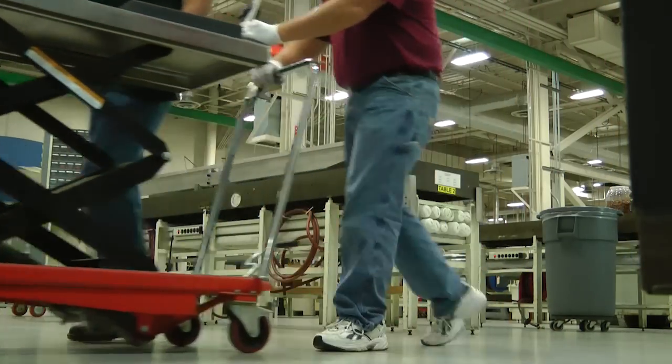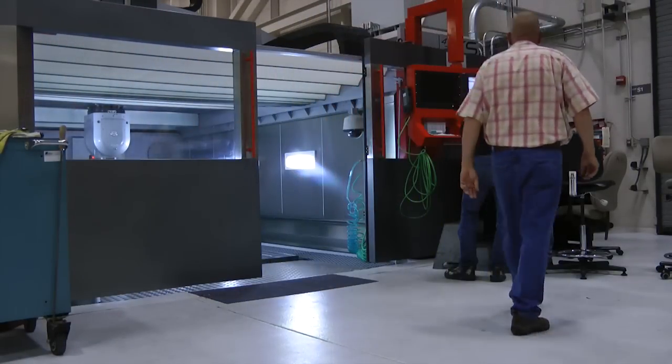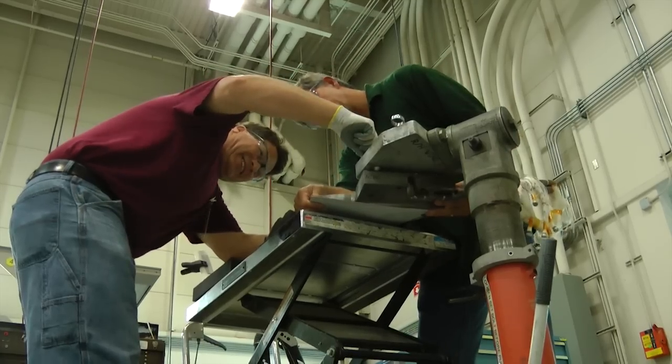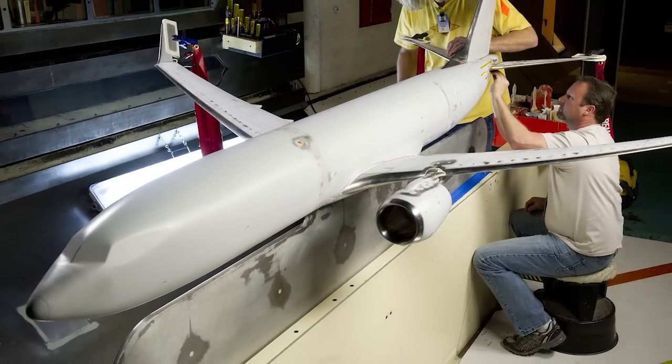It's the start of another day at the wind tunnel model shop in Seattle. They are in the midst of another groundbreaking program for the Boeing company. Every airplane, every product starts here. Pat Beerus oversees the work in the shop. There is a singular focus — it's about product development and putting the best product out there. This shop is where new airplanes physically enter the world; these small-scale models will one day become full-grown airplanes.